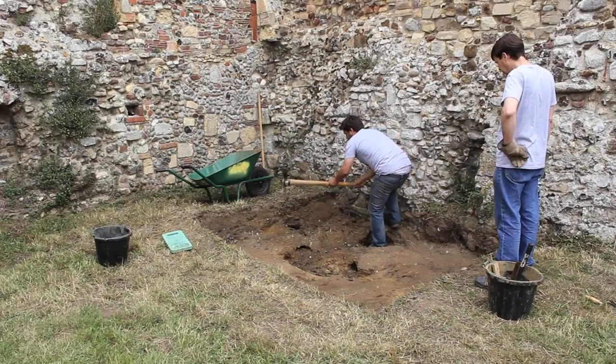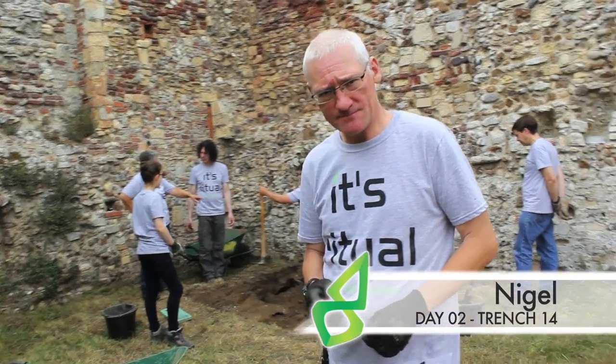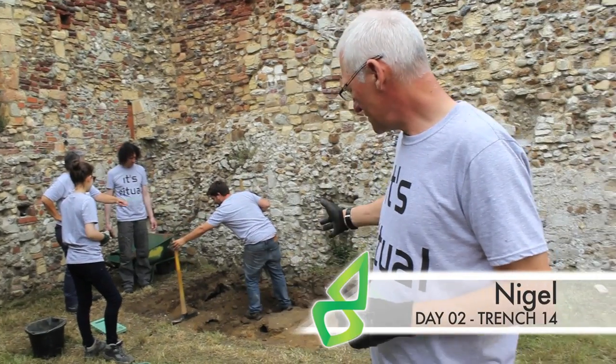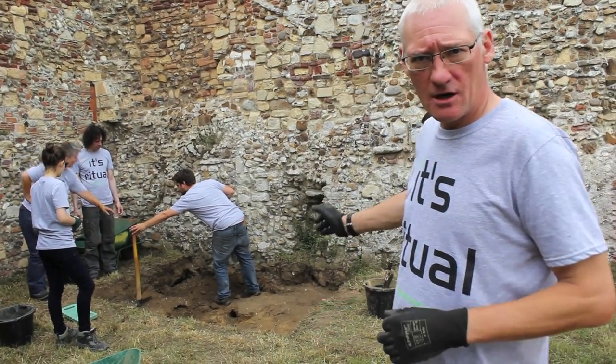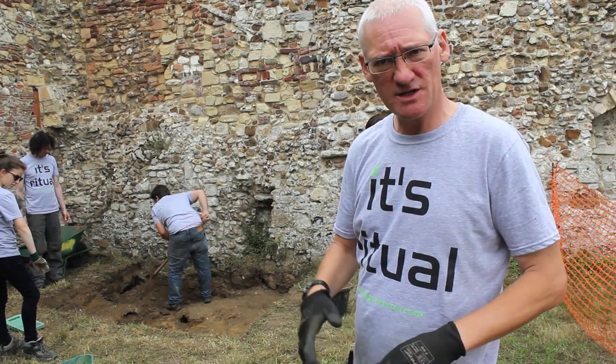Day 2, trench 14. We're in the refectory of the Abbey. We've been asked to sink a trench in the refectory. We want to understand the archaeology within the building.